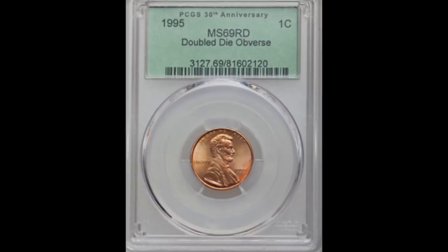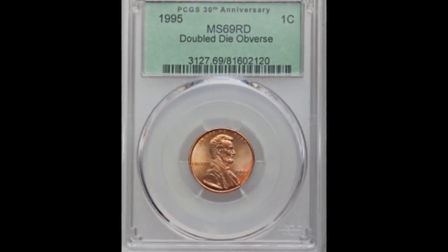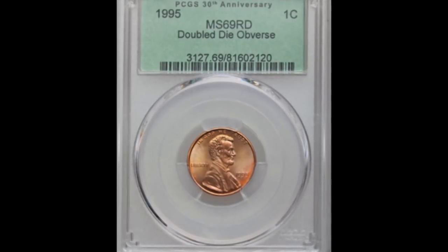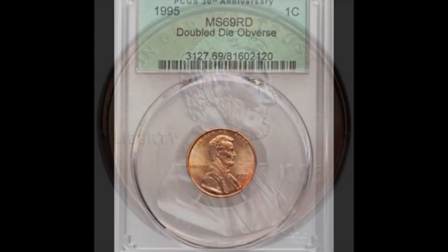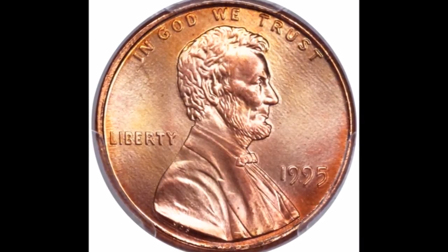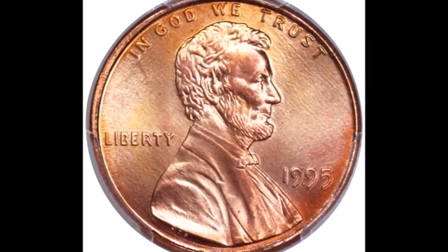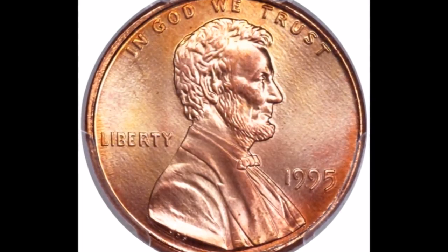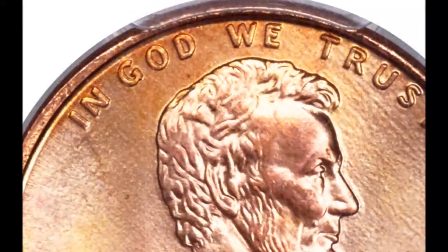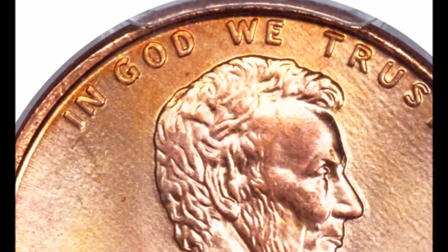We are going to start in the number 10 position with the 1995 double die obverse, listed as FS-101. This is a class 5 double die and a very popular variety. Fortunately, a lot of these left the mint, so you can easily find them while coin searching, or if you wish to purchase one — because there are so many, it keeps the price down nice and low.